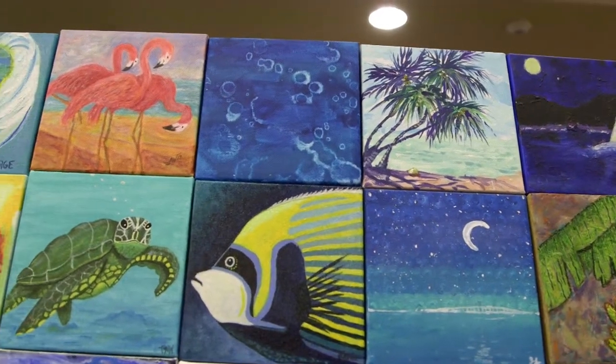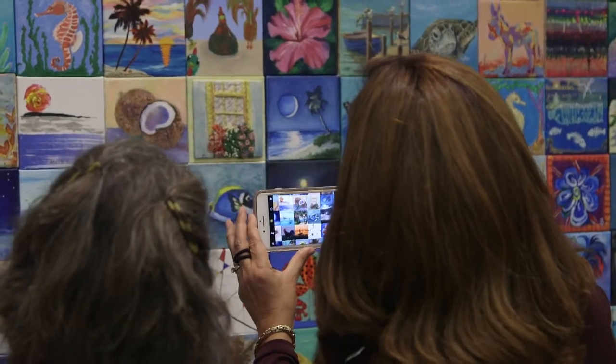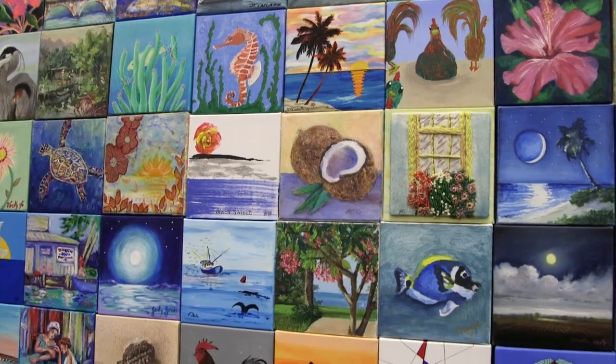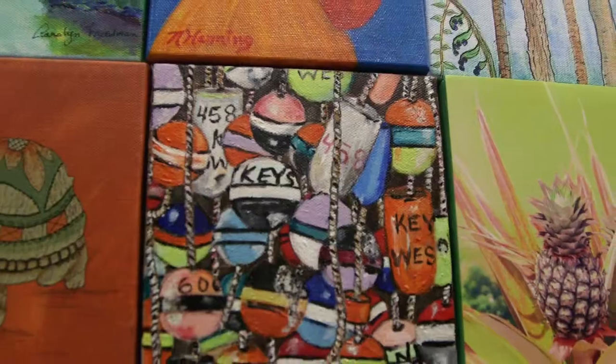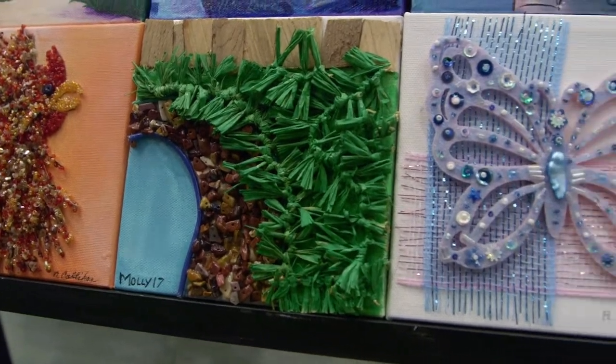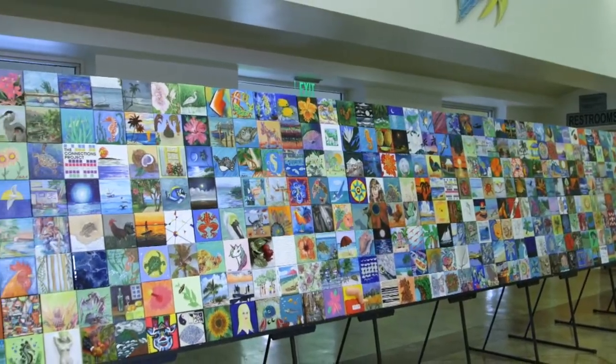We started the Mosaic Project five years ago as a community awareness project. We distribute almost 400 canvases each year — 80% artists and 20% community members. We creatively connect by doing a canvas, and some of them are painted, some of them are quilt, that reflect the beauty of the Florida Keys. We don't have a theme except that they're going to be connected.